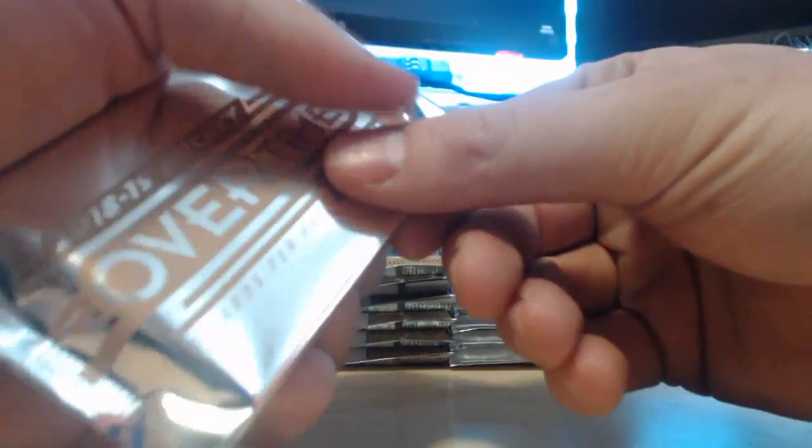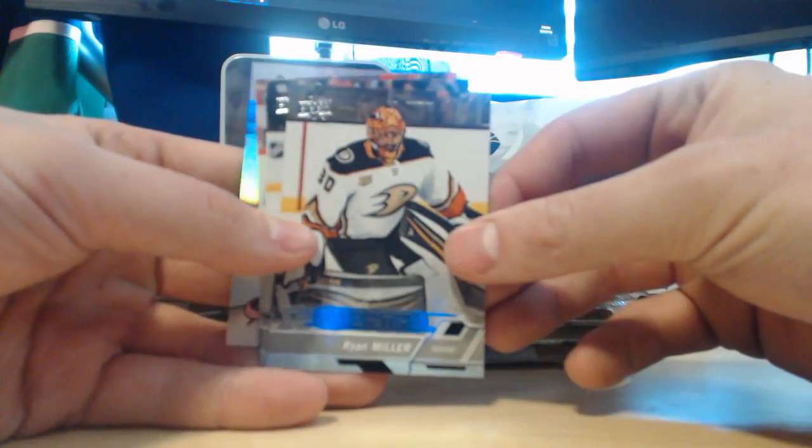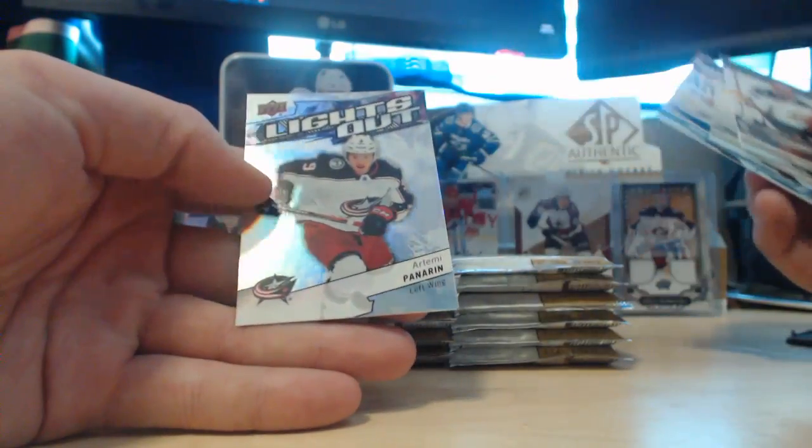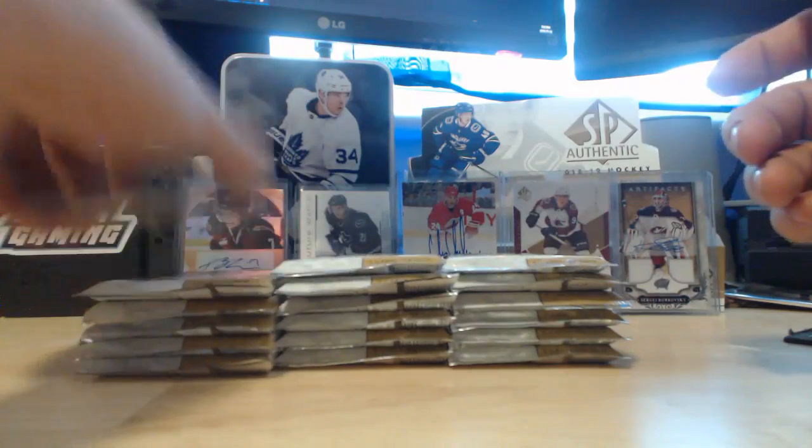Since I bought a box of SP Authentic, they gave me this overtime pack. I'm pretty sure they're just random base cards — Ryan Miller, Don Skoy, and then Artemi Panarin, so I guess that's the hit. Anyways, let's get into it.